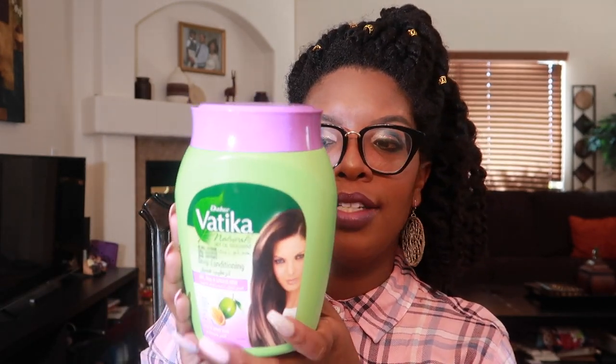Next up we have the Dabur Vatika deep conditioner — I think this is their basic one. It has olive, almond, and henna. I got this one from Amazon. I used to use this stuff all the time — it is a jelly type consistency with oil, almost like if you mixed jelly, a little grease, and olive oil together. They have a garlic version and one with a green top, but I prefer the purple top. Dabur Vatika is an Indian brand; sometimes you can find it at Indian grocery stores.